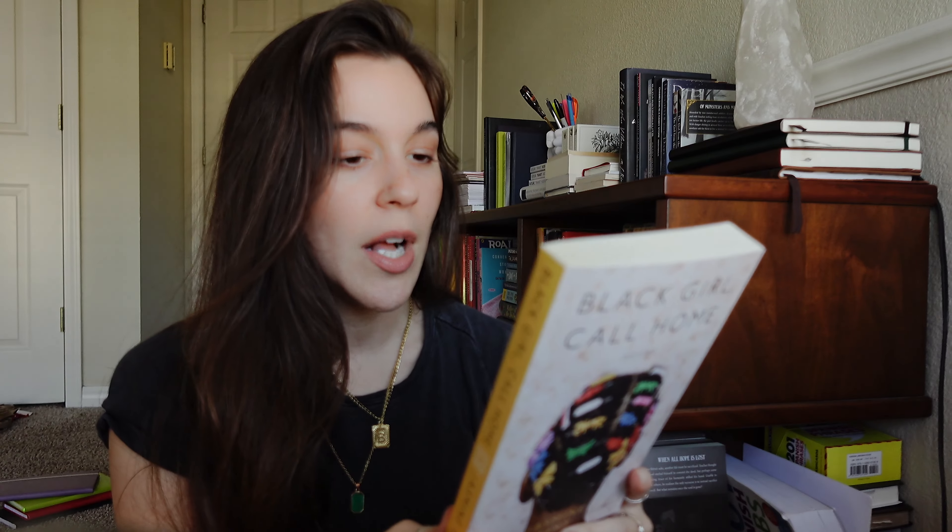Next is Black Girl Call Home: Poems by Jasmine Mans. I've had this cover pinned forever — I'm obsessed with it, all the colors and the barrettes, it's so cute. This one is quite punchy — kind of a punch in the gut. There's a lot in here that's so true. If you're living a female experience you're going to relate to a lot of things. She talks a lot about the relationship with her mom, about gender and hypocrisy, male versus female dynamics. She makes some really interesting points and the poems are really accessible — most are pretty short. I do recommend this one, but I just know I'm not going to reach for it again.